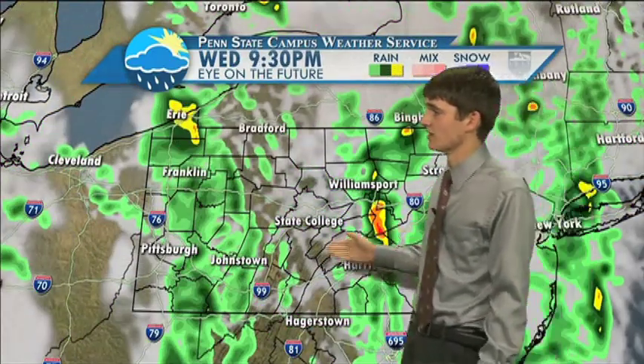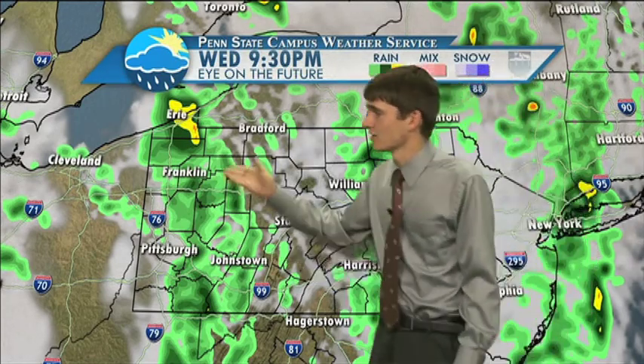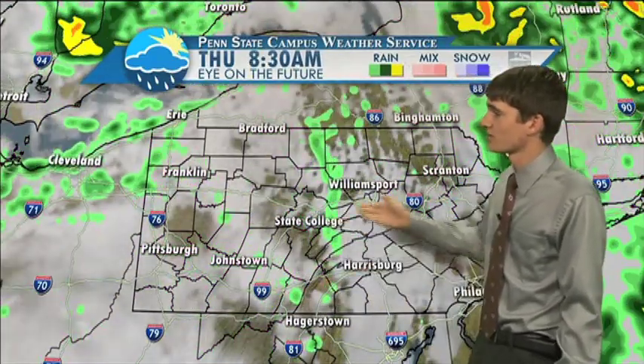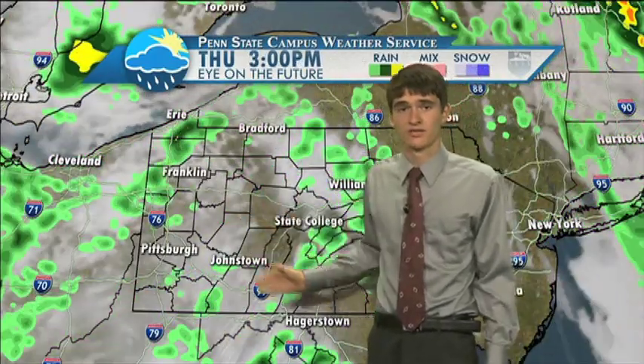As we continue throughout the evening, you can see scattered showers, a couple of heavy showers at times, lighter showers off to the west near Pittsburgh, and the story continues overnight with scattered light showers. Things will calm down by the morning tomorrow, with just a chance of a light scattered shower throughout the day tomorrow.